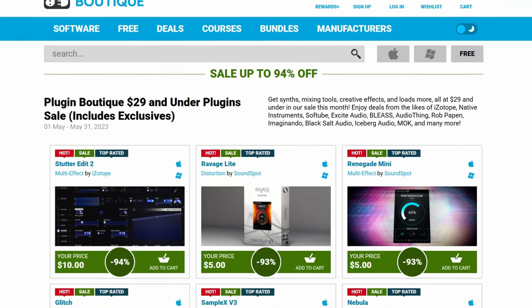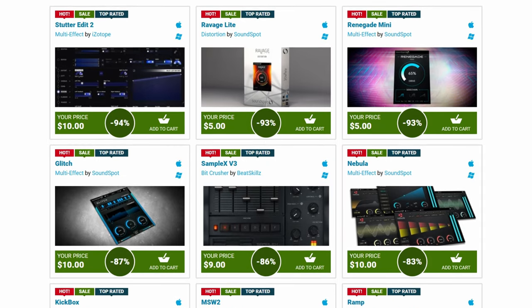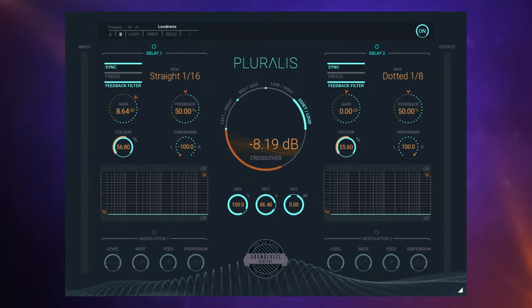Talking of great savings, Plugin Boutique have a bunch of plugins under $29 at the moment. It really depends on what you're wanting, but there were a couple that really caught my eye. Firstly, Pluralis, which is not to be mistaken for just another delay plugin.